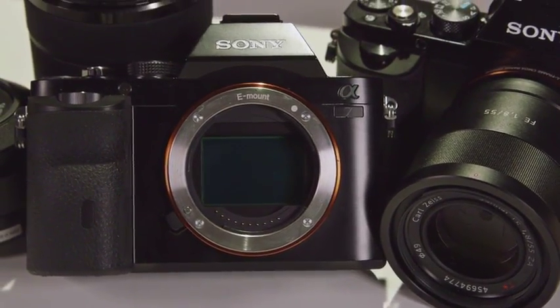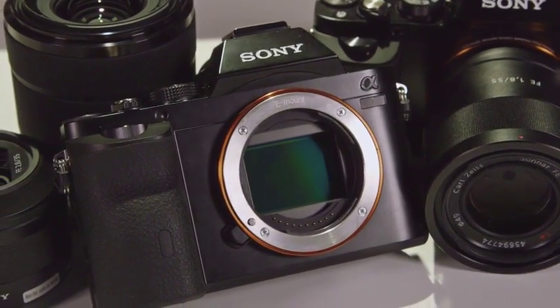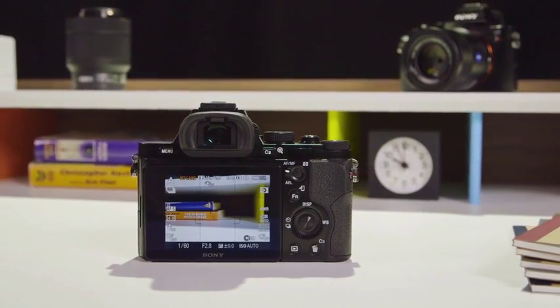The A7 and A7R are significant for one reason: they are the first interchangeable lens mirrorless cameras with full-frame 35mm sensors. They are the smallest, lightest, and most portable full-frame cameras on the market.